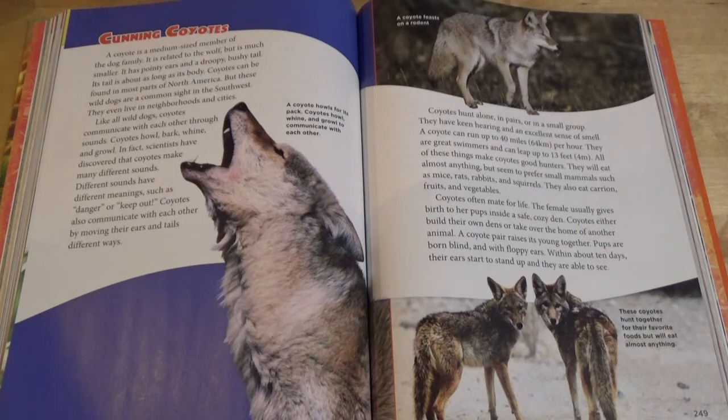Different sounds have different meanings, such as danger or keep out. Coyotes also communicate with each other by moving their ears and tails different ways. A coyote howls for its pack. Coyotes howl, whine, and growl to communicate with each other.